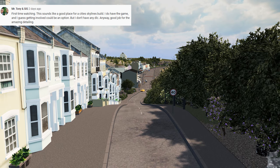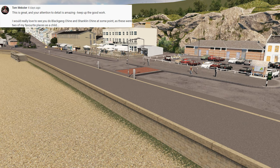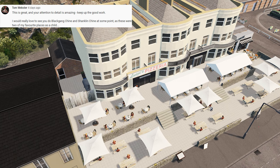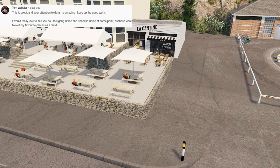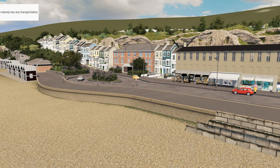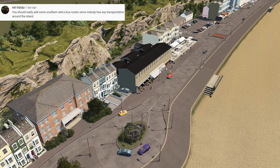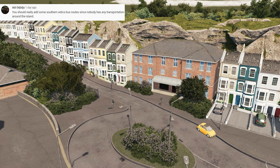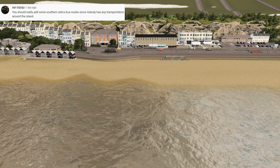If you want to be involved in this project, wait till halfway through the video and you'll have your chance to have your say on the island. Tom Webster mentioned doing Blackgang Chine and Shanklin Chine at some point — his two favorite places as a child, mine too. It's on the agenda but probably not for a while. Also, Addy suggested adding Southern Vectis bus routes since there's no transportation around the island — let me know in the comments if you want a complete episode dedicated to adding bus routes and transportation.